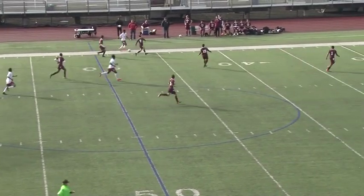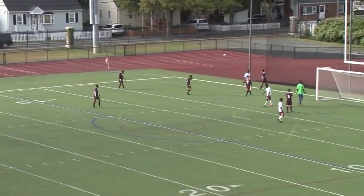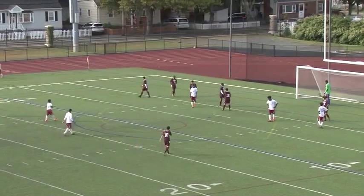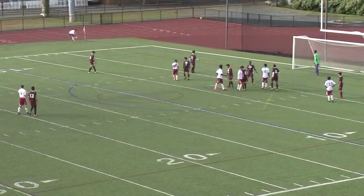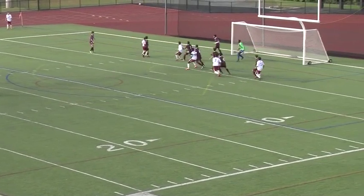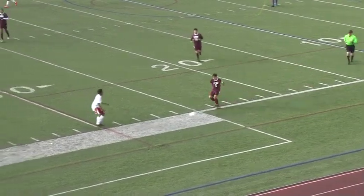Gloucester finally gets it out there and here comes Gloucester on the attack. This is Lynn English versus Gloucester. Nice run all the way down the sideline, and Gloucester blocks it — nice play there. In goal for English is Chirubin Musangu. Corner kick for Gloucester, and a nice play by Musangu as that ball was headed for the goal. Both goalies performing nicely early on.